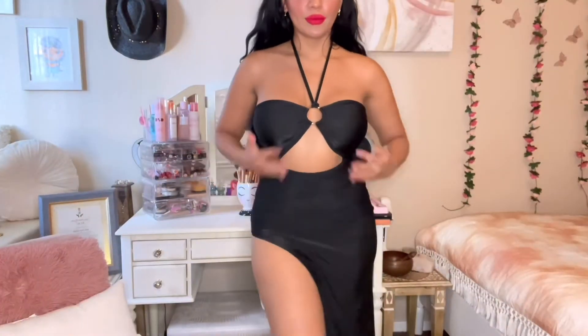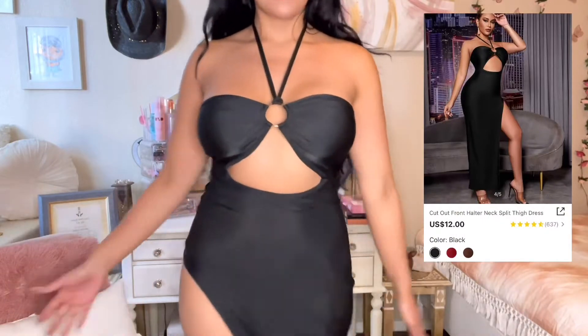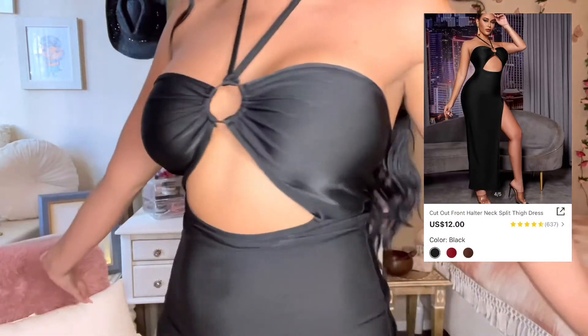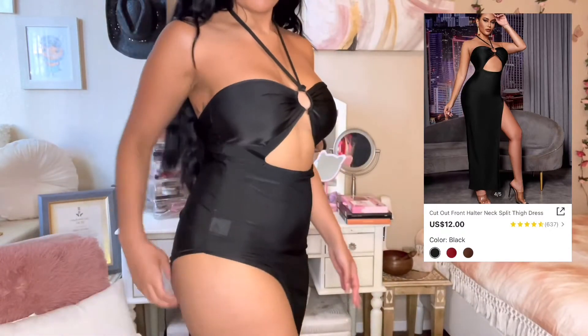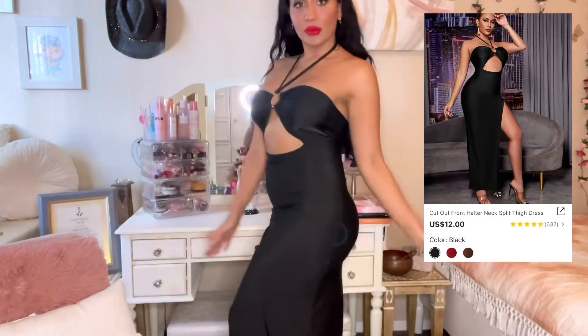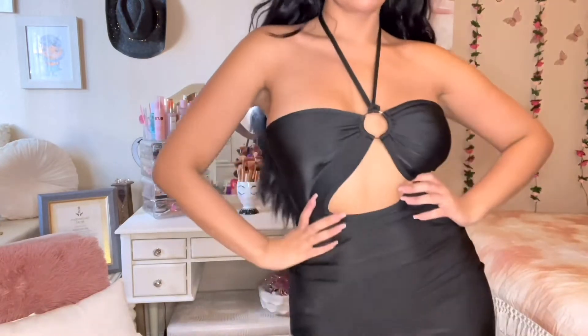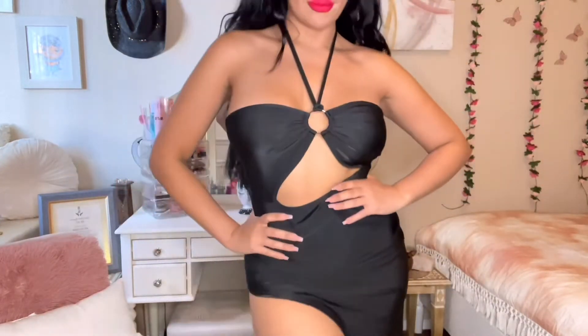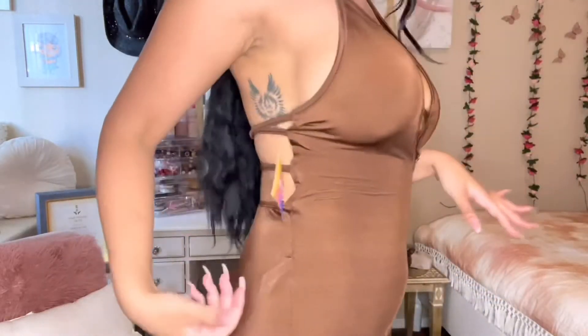So this is the first dress. I think it is perfect for summertime and the price is great at $12. It comes in three different colors — I chose the black one. It is a little bit see-through; you can see the tag right there, but once the tag comes off I think it'll look so much better. It also comes in brown and red.